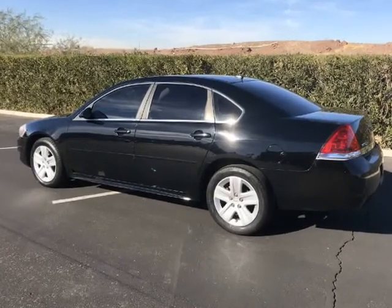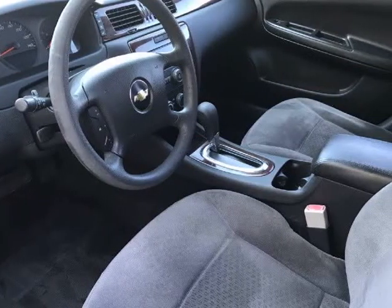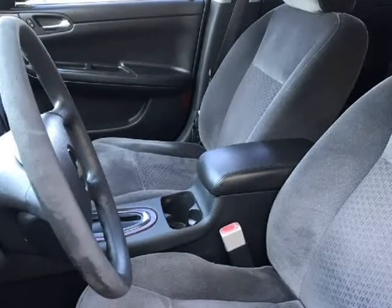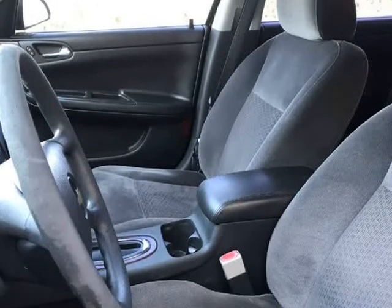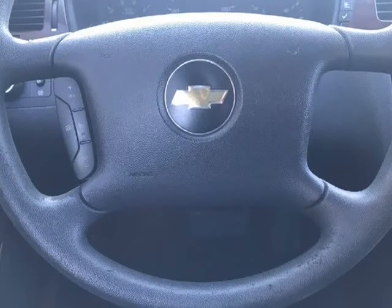This is the LS model, so it's loaded with options including power windows, power door locks, cruise control, daytime running lights, power door mirrors, power seats, tilt steering column, air filtration system in the AC, heater, and power steering. Tires are almost new.